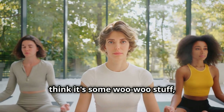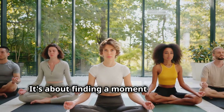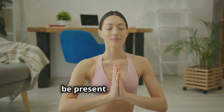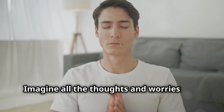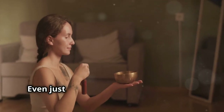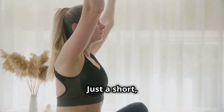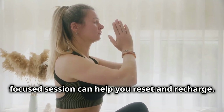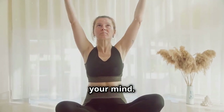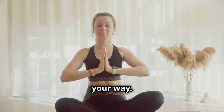Now let's talk about mindfulness. Some people hear 'meditation' and think it's some woo-woo stuff, but it's not about chanting mantras or sitting in a lotus position for hours. It's about finding a moment of peace in your busy day — taking a few minutes to just be present, focus on your breath, and quiet the noise in your head. Even just five minutes of meditation can make a huge difference; you don't need to dedicate hours to feel the benefits.